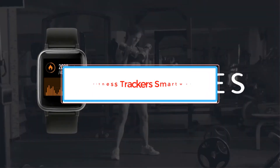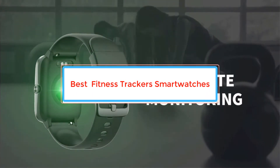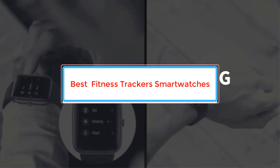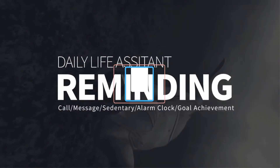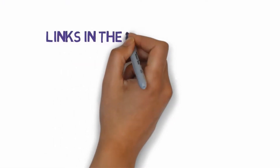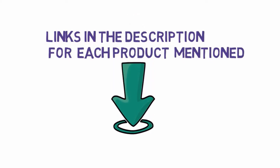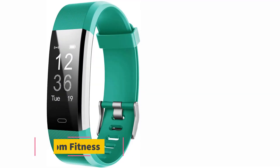Are you looking for the best cheap fitness trackers? In this video we will look at some of the best cheap fitness trackers on the market. Before we get started, we have included links in the description so make sure you check those out to see which one is in your budget range.